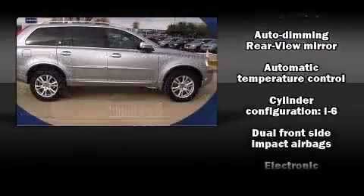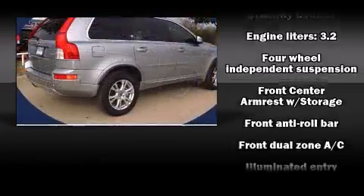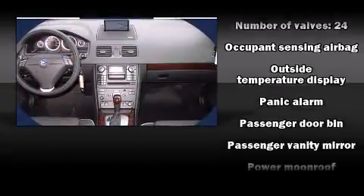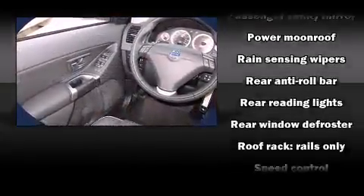Volvo also prioritized safety and security by including dual front impact airbags, head curtain airbags, integrated rear child seats, traction control, brake assist, anti-whiplash front head restraint, and a security system.